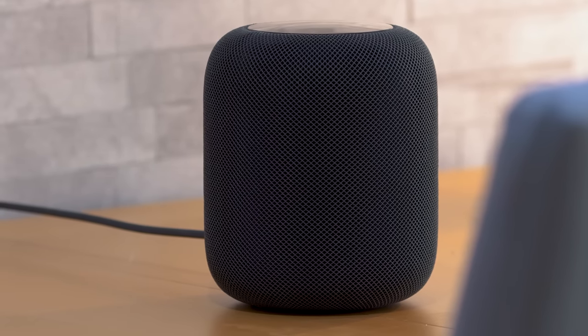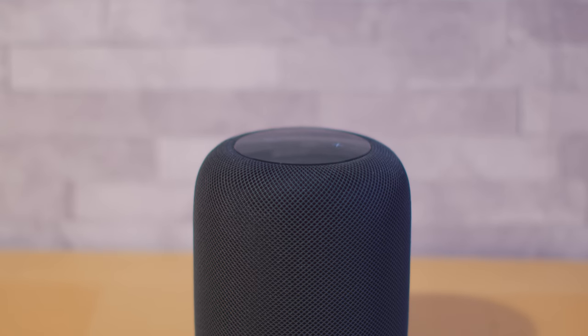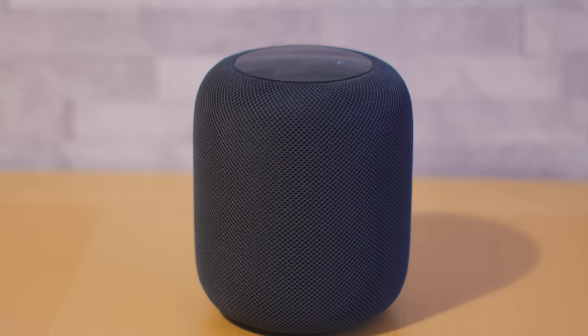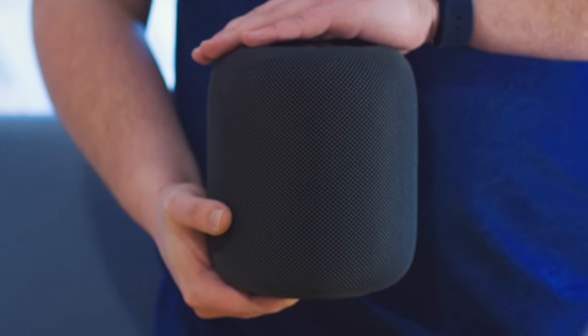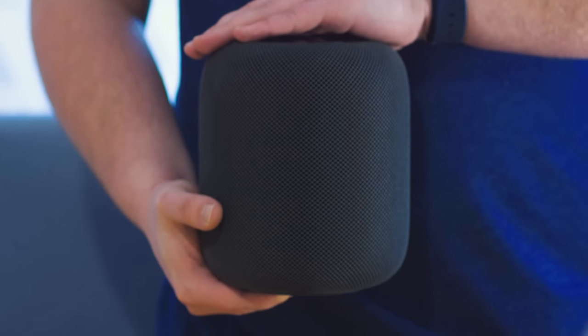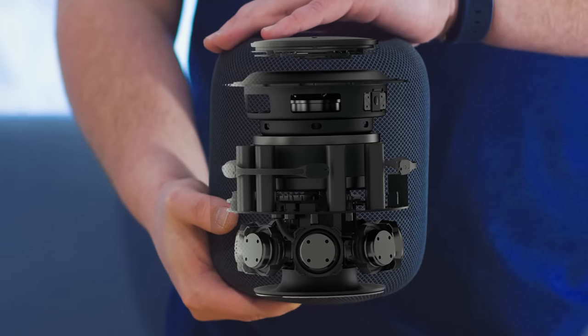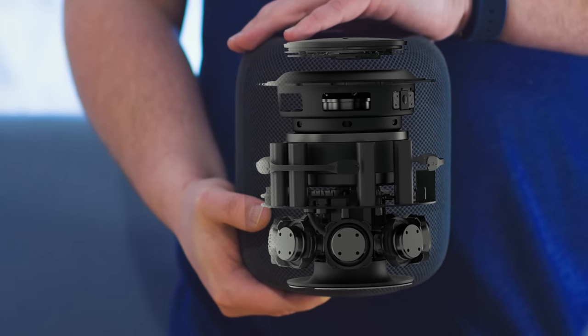HomePod is smaller than you might expect, much smaller than it looks in Apple's images, and surprisingly weighty at 5.5 pounds. That's thanks to all of the clever technology Apple has crammed inside the speaker, including 7 tweeters, 6 microphones, and a high excursion woofer.